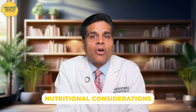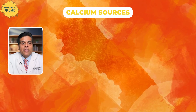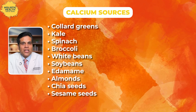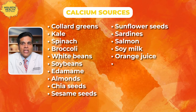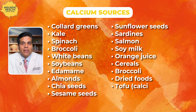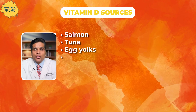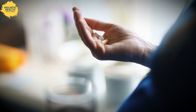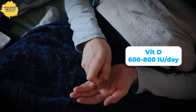One important thing: if you are not consuming enough dairy regularly, you may develop calcium or vitamin D deficiency unless you get these from other foods. For calcium, you can get it through leafy greens like collard greens, kale, spinach, broccoli, white beans, soybeans, edamame, almonds, chia seeds, sesame seeds, sunflower seeds, or fish like sardines or salmon — also soy milk, orange juice, fortified cereals, and tofu made with calcium sulfate. For vitamin D, you can get it through salmon, tuna, egg yolks, mushrooms exposed to UV light, fortified plant-based milks, orange juice, cereals, and of course sunlight exposure. If you're not consuming enough of these foods, take calcium 1000 to 1200 mg per day and vitamin D 600 to 800 IU per day.